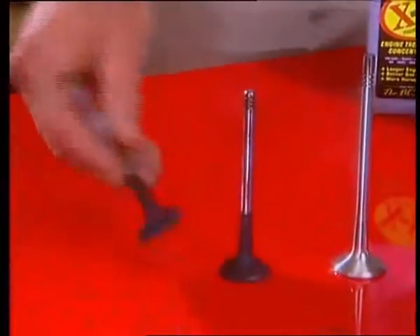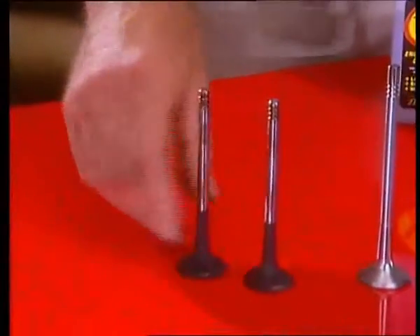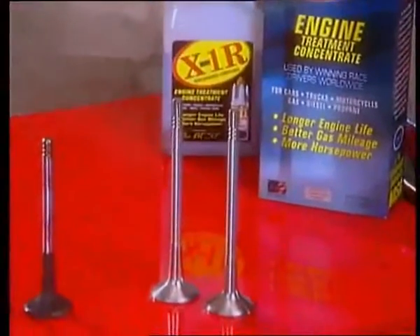X1R contains cleaning agents that keep your engine from getting carbon buildup. See these dirty, untreated valves? They're thick with carbon and soot. And these are from a car that was treated with X1R — clean as the day they were put in.